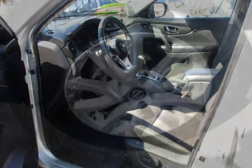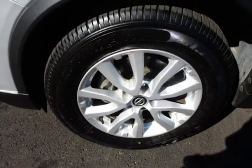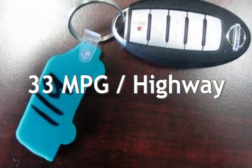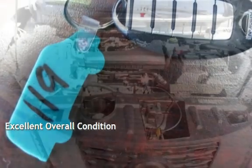This Nissan has less than 88,000 miles on the odometer. Estimated fuel economy for this vehicle is 26 miles per gallon in the city and 33 miles per gallon on the highway. This vehicle is in excellent overall condition.